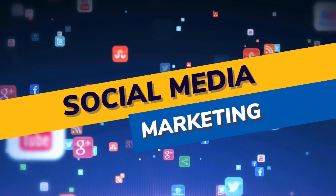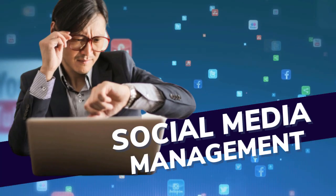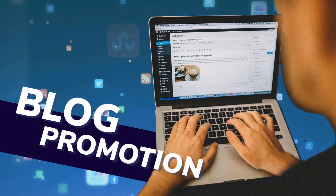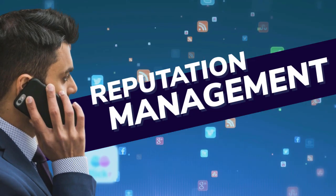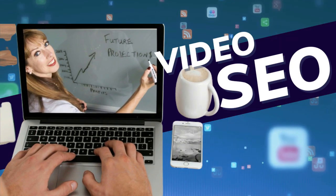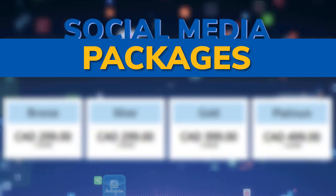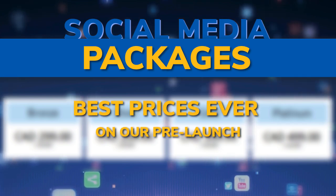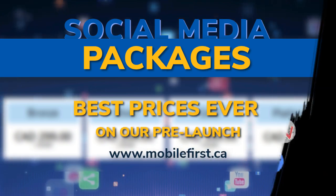Social media marketing services include: social media management, blog promotion, reputation management, video marketing, video SEO, and SEO social media packages. Best prices ever on our pre-launch. Check it out at mobilefirst.ca.